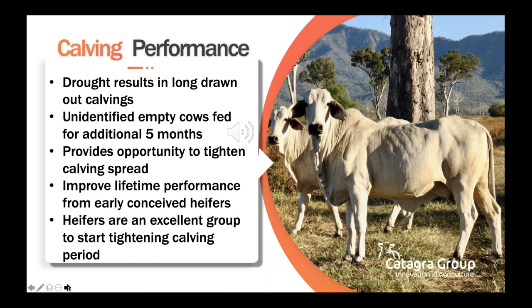Replacement heifers should only be kept from cows that conceive and calve early, as it is well proven and documented that lifetime performance from early-conceived heifers far exceeds that of third-cycle or later conceived heifers. Joining heifers are an excellent group in which to start tightening the calving period. Late calvers are the least fertile and are the animals most likely to have trouble reconceiving the following season.